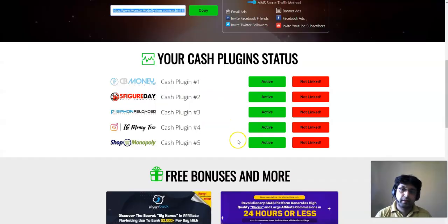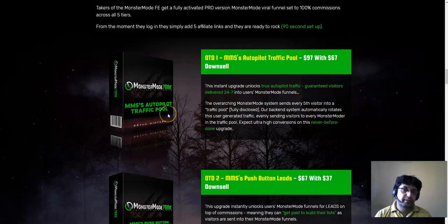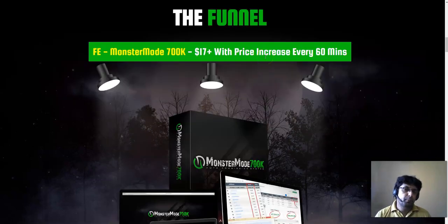The front end price is $17. In my opinion, if you want to get approved for five different offers with 100% commission across the entire sales funnel, this is a great opportunity. You're getting approved for high quality offers with 100% commission across the entire sales funnel for just $17. That's really cheap, and you'll understand why I'm pushing it hard — I know the value of those license rights.